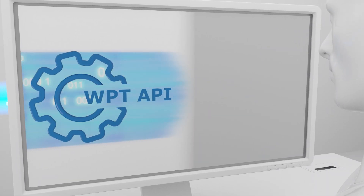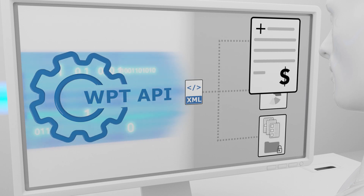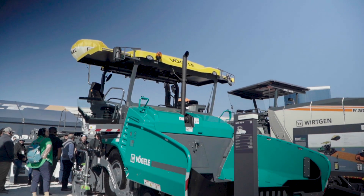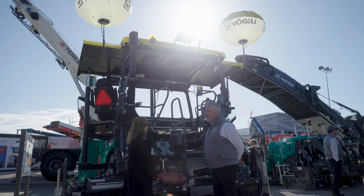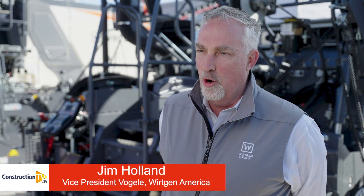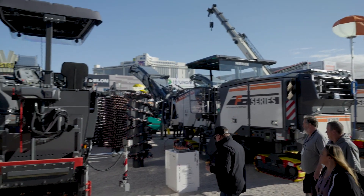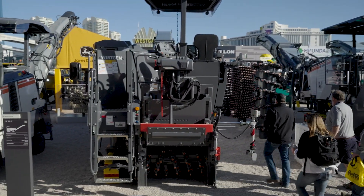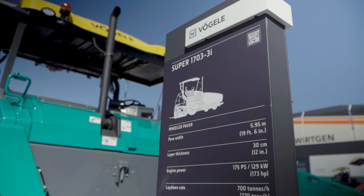So if they're on a project and had to do extra milling they weren't planning on, they can use that WPT report to add to the billing. How Vogla handles 3D with third-party systems is that we have an open interface with our machine, as well as integrated software so we can include the 3D sensor as part of our grade and slope sensors.